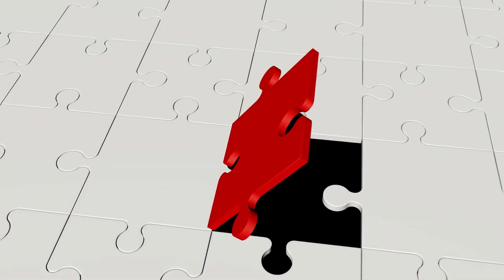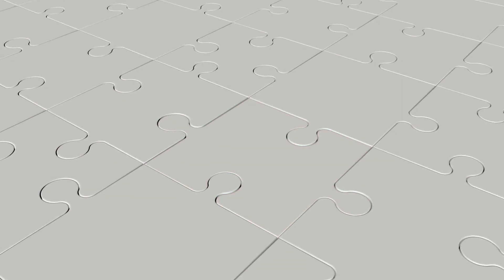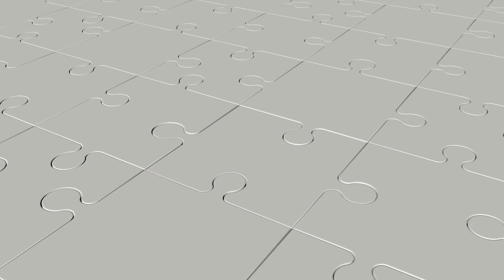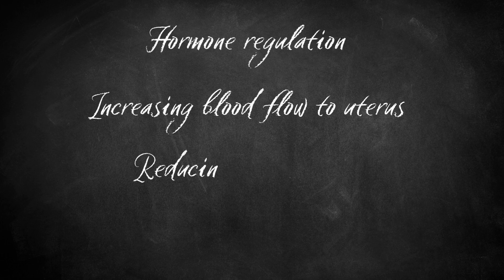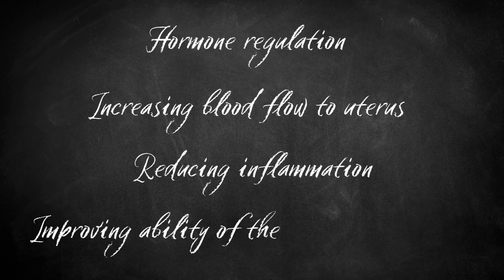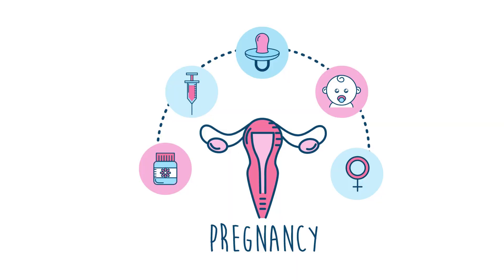Omega-3 fatty acids could be the missing puzzle piece in your fertility journey. They play a role in hormone regulation, which is important for ovulation, increasing blood flow to the uterus, reducing inflammation in the body, and improving the ability of the embryo to implant in the uterus — all of which can create an environment conducive to conception.